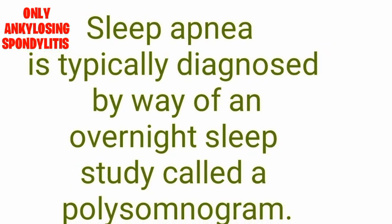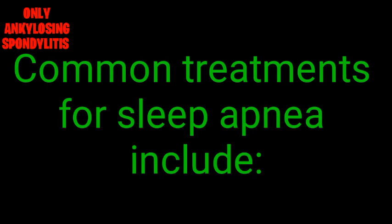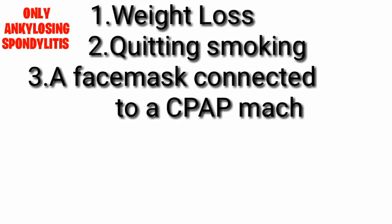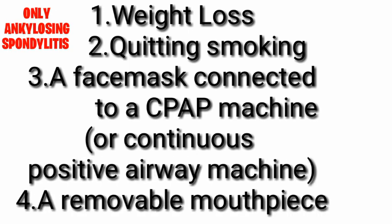If you are always snoring, or if you notice frequent interruptions to your breathing during the night, consult with your doctor about sleep apnea. Sleep apnea is typically diagnosed through an overnight sleep study called a polysomnogram. Common treatments for sleep apnea include: 1. Weight loss. 2. Quitting smoking. 3. A face mask connected to a CPAP (continuous positive airway pressure) machine. 4. A removable mouthpiece.